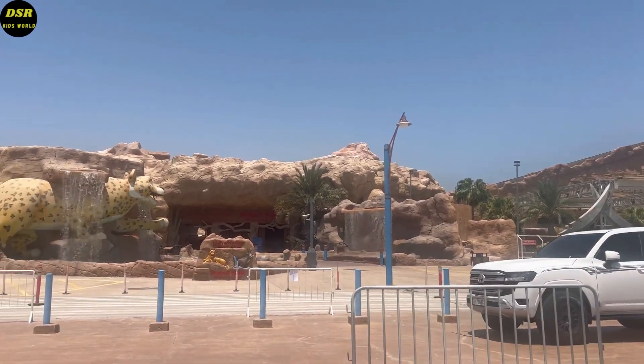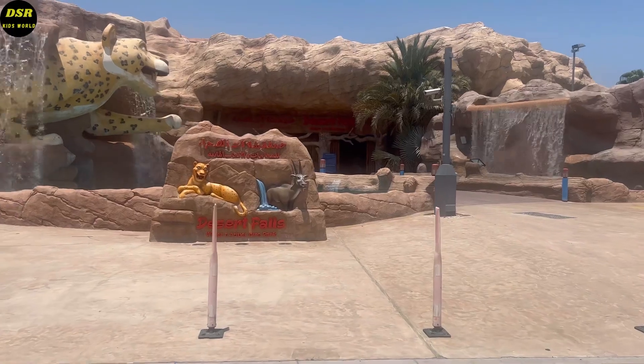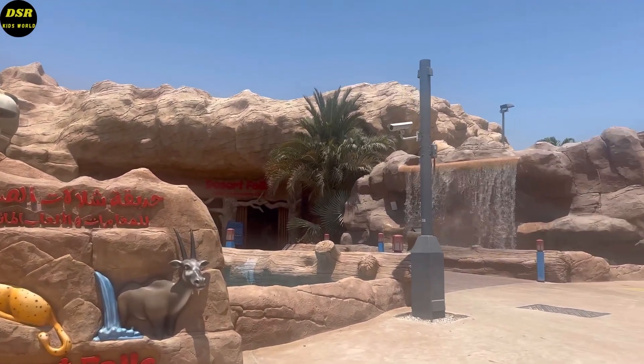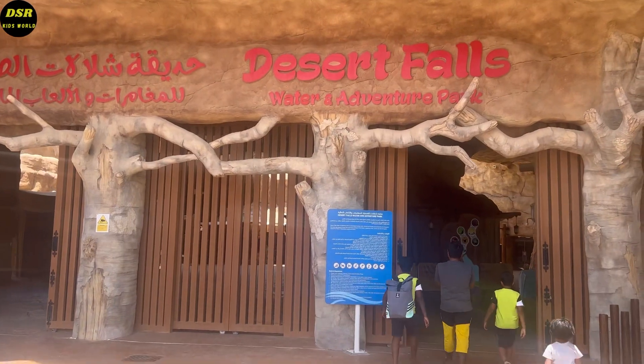From a far distance itself you can see the giant water slides. The front area is beautifully decorated with waterfalls and wild animals. We took some nice pics here and then we proceeded inside.